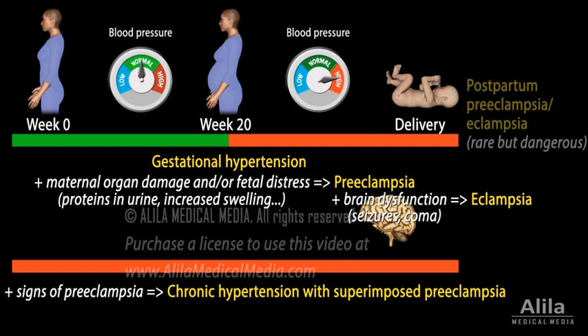Preeclampsia and eclampsia may also develop after the baby's delivery. Postpartum preeclampsia or eclampsia can occur regardless of whether the mother had high blood pressure or preeclampsia during pregnancy. These conditions are rare, but they develop rapidly and can be life-threatening if not treated quickly.